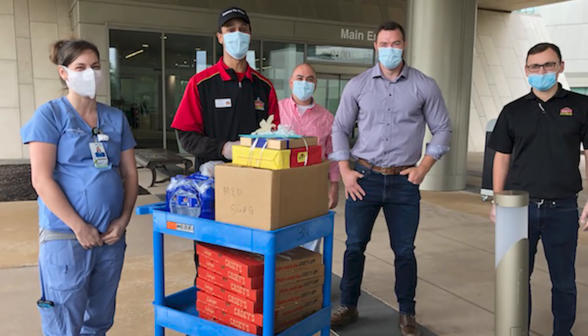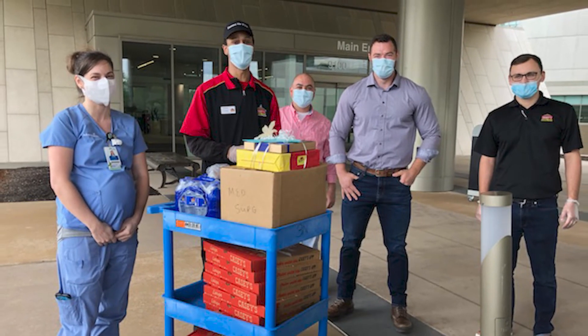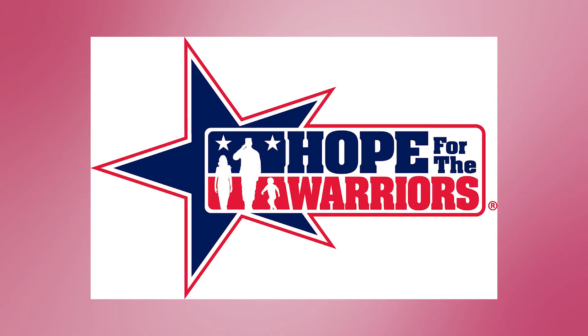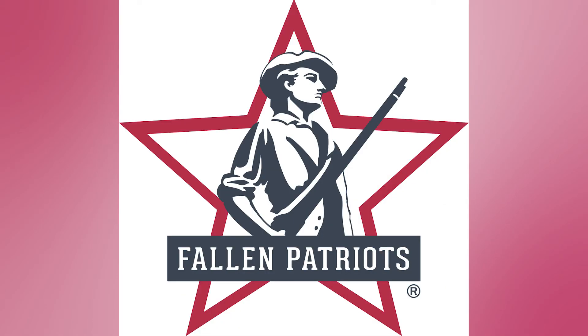More recently in November, Casey's partnered with two great organizations that support veterans and their families. The first organization is Hope for Warriors and the second Children of Fallen Patriots. Together with our guests, Casey's raised over $1.3 million that's being donated to these two great organizations that support veterans in our communities.